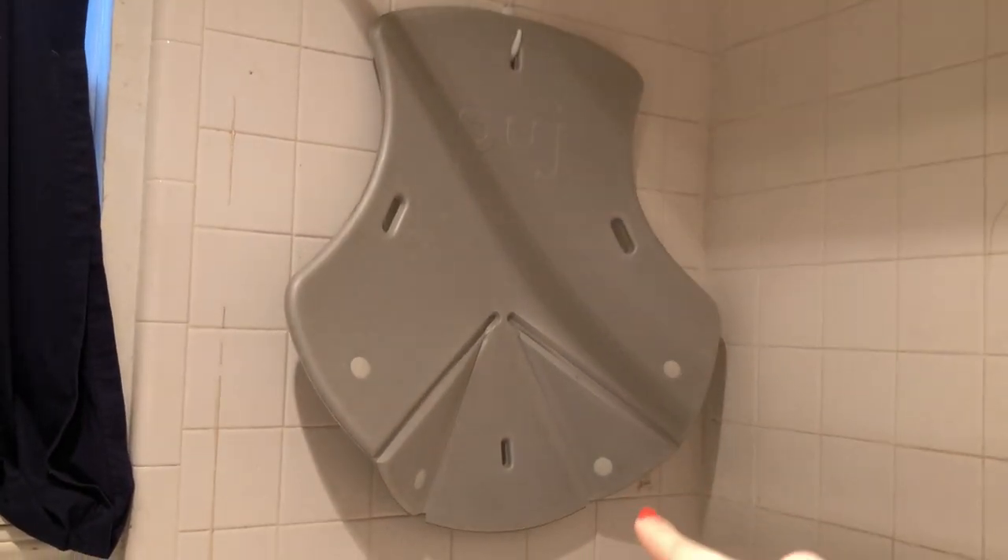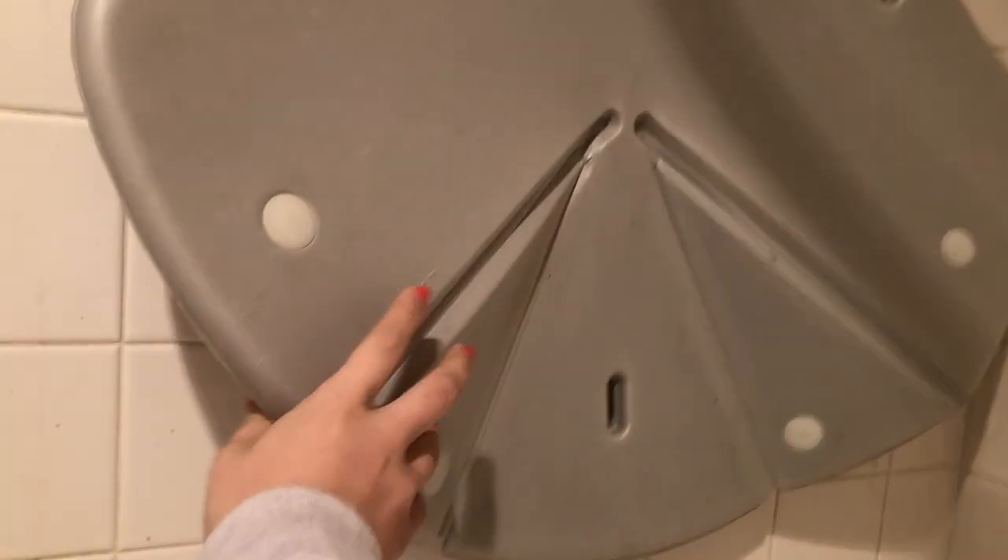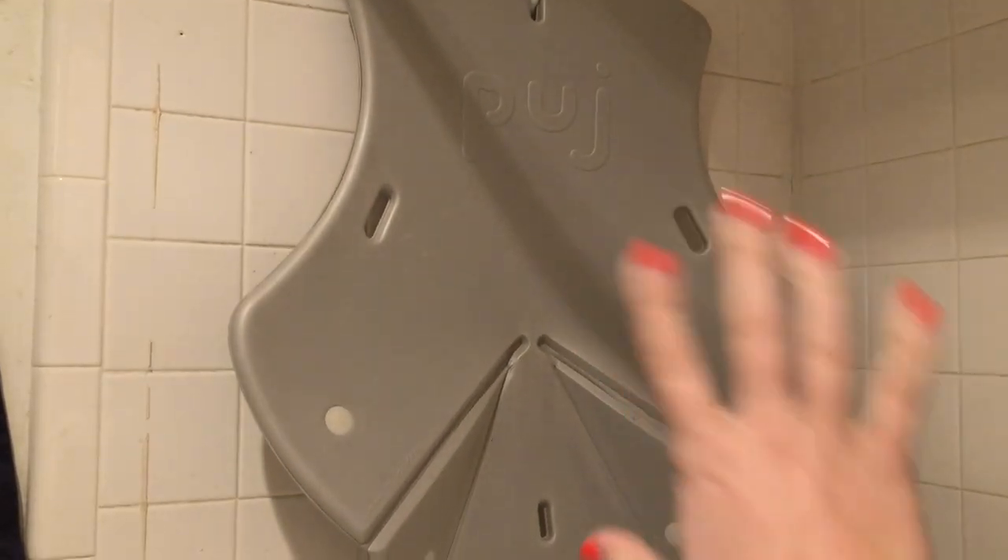So this is the tub I was talking about. It has a hook to hang in our shower so it doesn't take up much space. Then you fold it — it just snaps — and it turns into a seat that you can set in the sink. To me, this is amazing. He's about to not need it since he can sit up now, but it was awesome when he was a newborn — so easy.